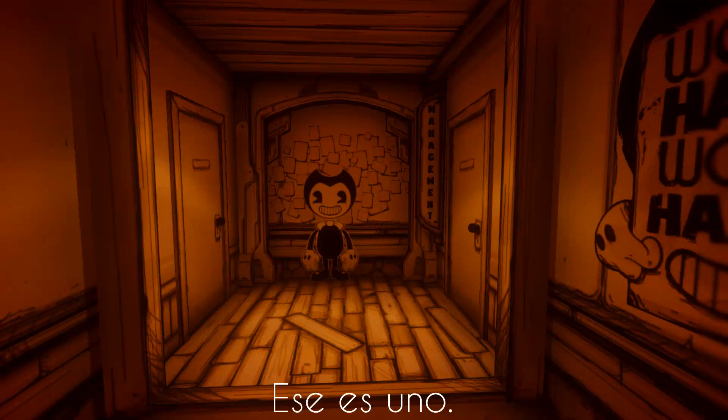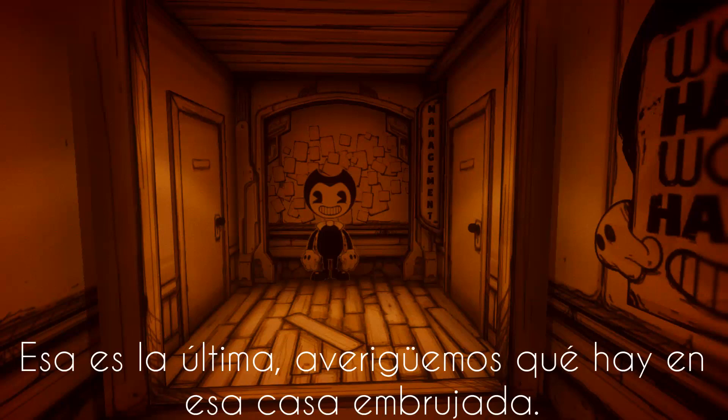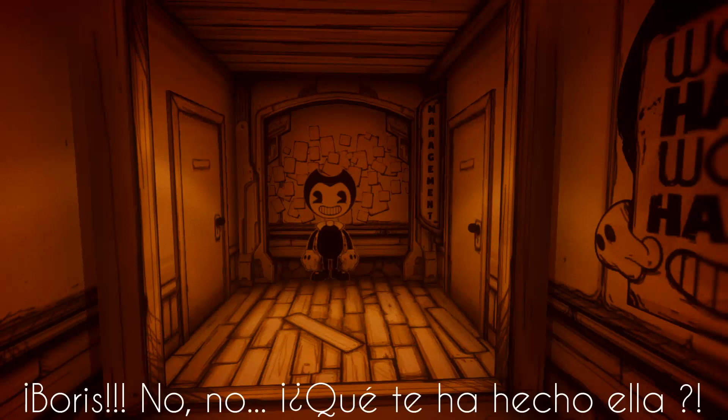That's one. That's two. That makes three. One to go. That's the last one. Let's find out what's in that haunted house. Boris! No, no, what has she done to you?